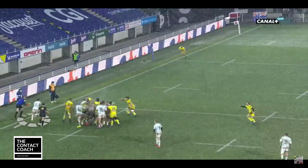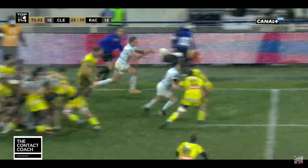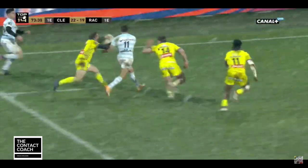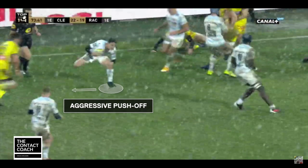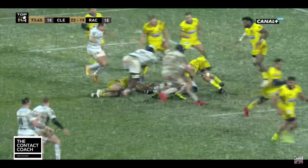Imhoff sees the opportunity and breaks down the wing with really beautiful footwork to keep that ball alive. LeGaric does a great play here — a no-look pass. Just watch how Imhoff utilises the space and his footwork to keep the ball alive. LeGaric is there in support, keeping that ball alive. He knows someone's going to try and tackle him, so he pushes off his left foot to create space. Then he has the awareness to run hard, present the ball, and there's a really great clean-out that allows Racing to keep that momentum going.